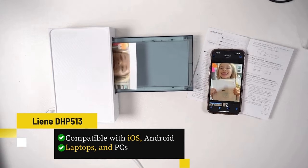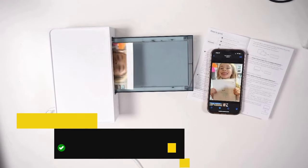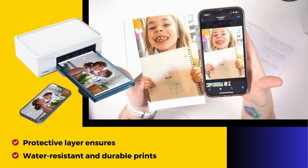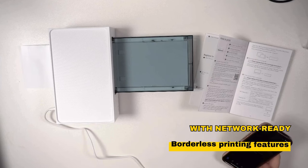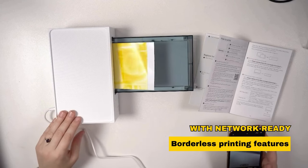Compatible with iOS, Android, laptops, and PCs, it's versatile for home use. The Liene app offers customization options, while the protective layer ensures water-resistant and durable prints. A reliable choice for those seeking high-quality photo printing with network-ready and borderless printing features.